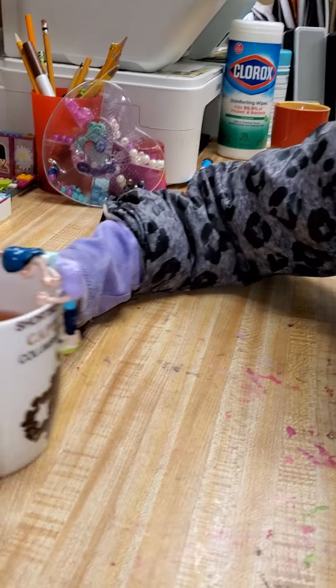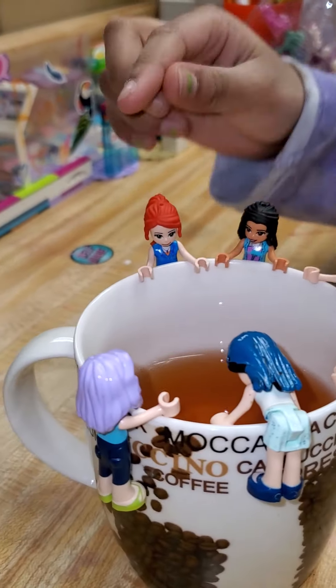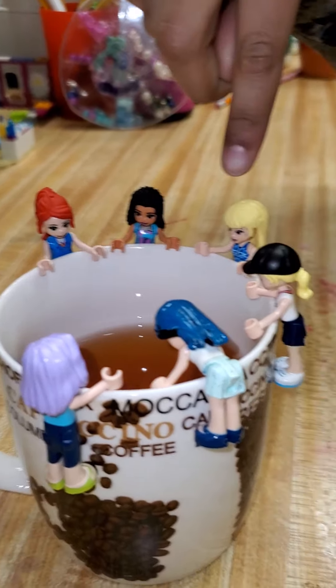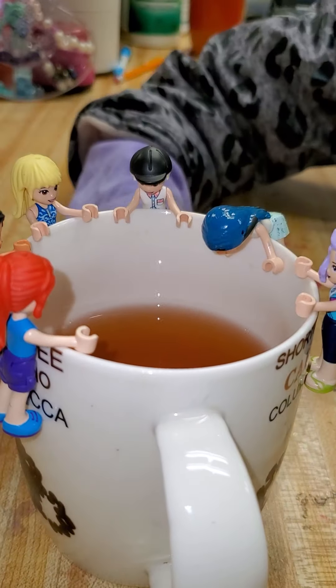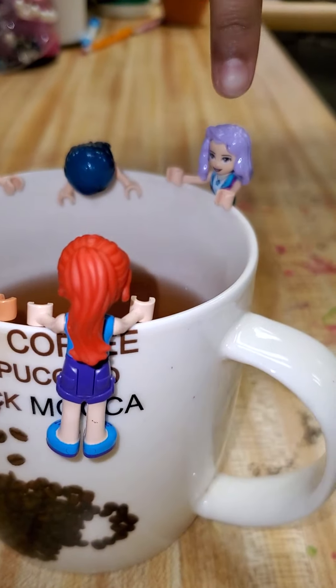Well, let me see. There is Mia who's in my tea party, Mini-Mia, Legolive, Maddie, and Evie — she looks like she's ready to get the tea. And Mel.